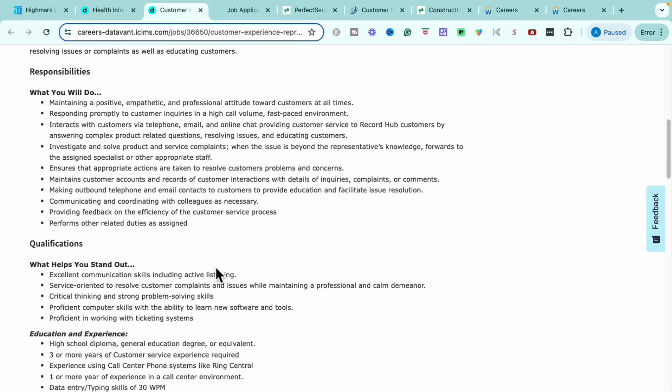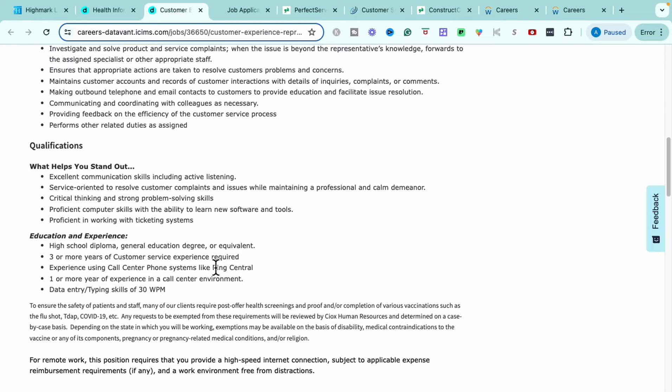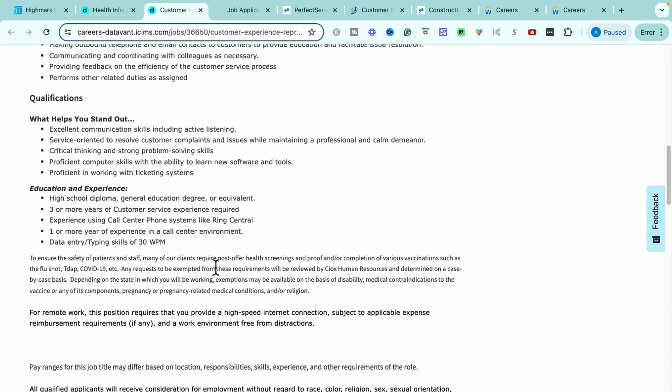You'll communicate and coordinate with colleagues as necessary and provide feedback on the efficiency of the customer service process. What makes you stand out is having really great communication skills and being an active listener, having critical thinking and problem-solving skills, a service-oriented way about you to resolve customer complaints while maintaining a professional demeanor, and being proficient with computers and ticketing systems. Educational and experience requirements: a high school diploma or GED, three or more years of customer service experience, experience using a call center phone system like RingCentral, one or more years of experience in a call center environment, and data entry skills — being able to type at least 30 words per minute.